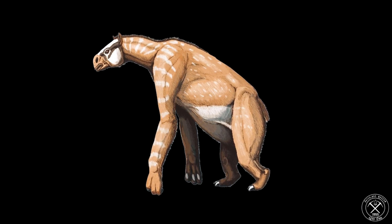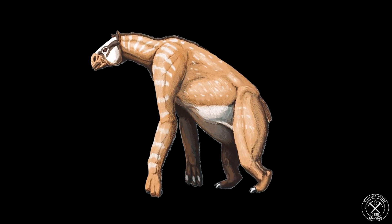Chalicotheres are again related to horses, zebras, and tapirs, but they can only be described as if you crossed a gorilla, a giant ground sloth, and a horse. These animals are so weird that we're going to do a video later just talking about them. This is a branch off the horse and rhino family tree that didn't make it all the way to our time, but they were successful for millions of years.